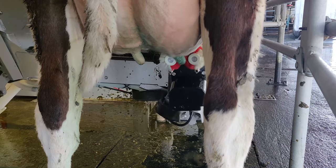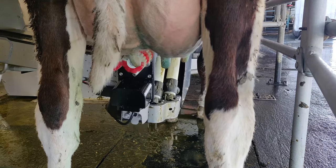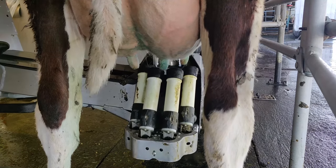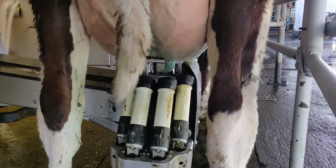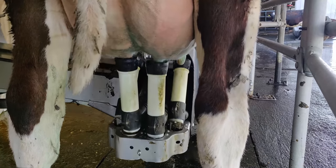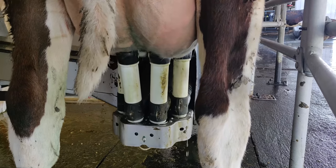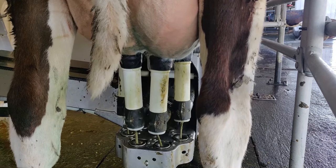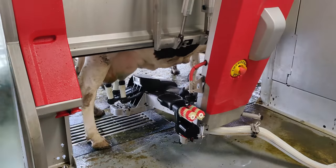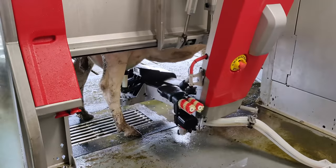The cow approaches the robot and they have a transponder around their neck so the robot knows what cow is coming towards it. The robot is set to milk a cow when she has a specific volume of milk. If the robot deems she doesn't have that volume, it will just refuse her — the exit gate opens and lets her out again. As cows go on through lactation, they'll know themselves when they're due to be milked. When they have a certain volume, say nine litres, the robot will accept them and milk them. Technology is very important here because we're getting so much information off the robot and we make management decisions on that information.